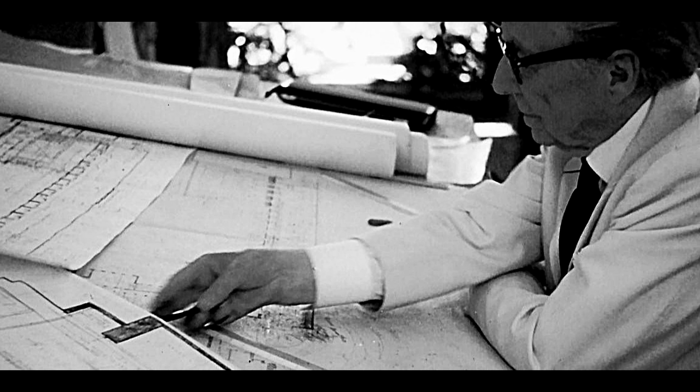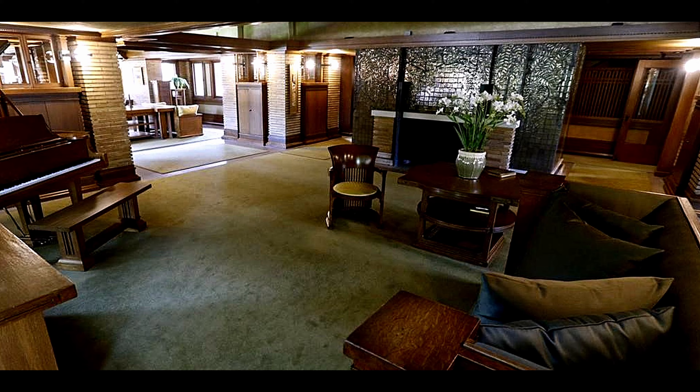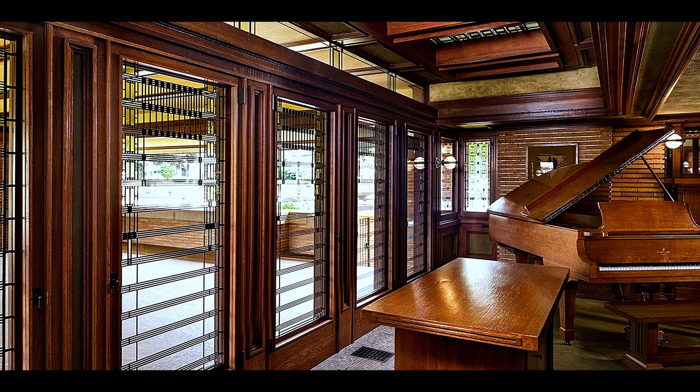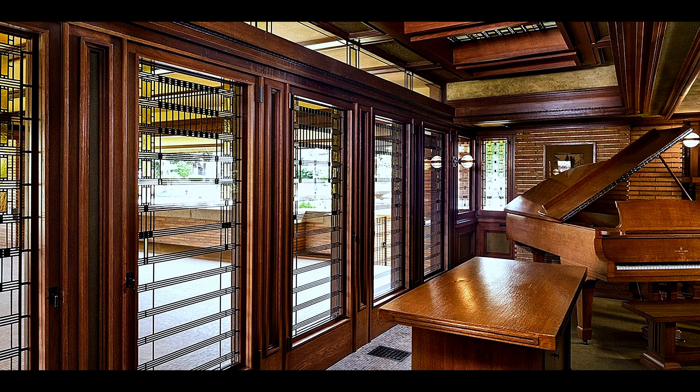Many of the interior surfaces were reflective, bringing natural light back into the room. Even the large patio seems as much inside as outside. This concept continues with the pergola that leads to the Greenhouse and Statue of the Winged Victory.